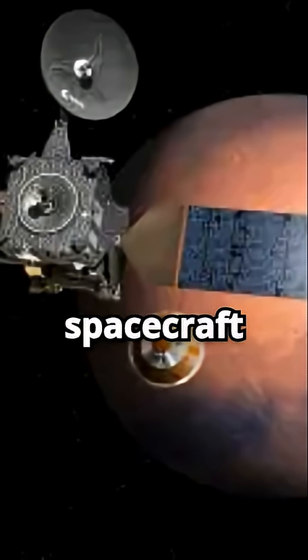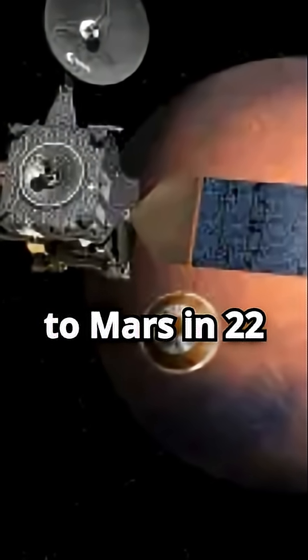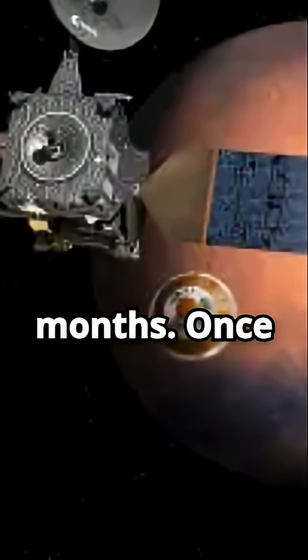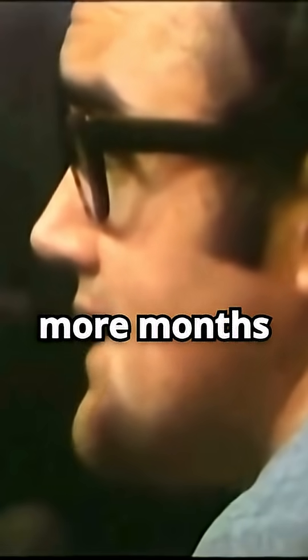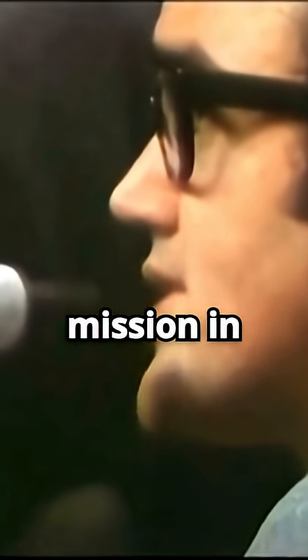The Escapade spacecraft will complete their journey to Mars in 22 months. Once there, they will adjust orbits for nine more months before commencing their primary mission in June 2028.